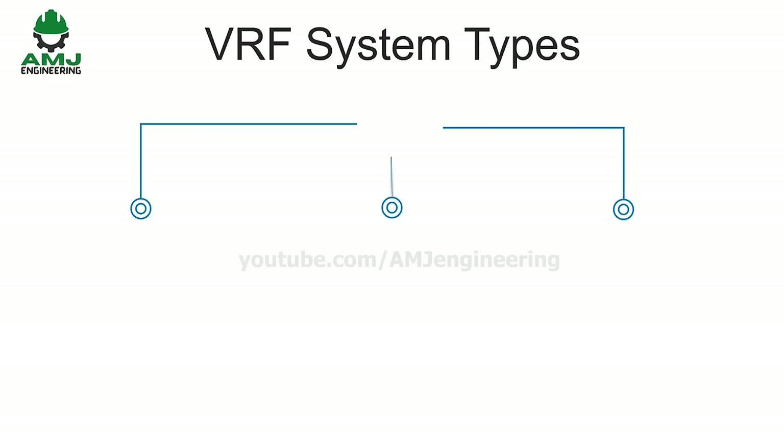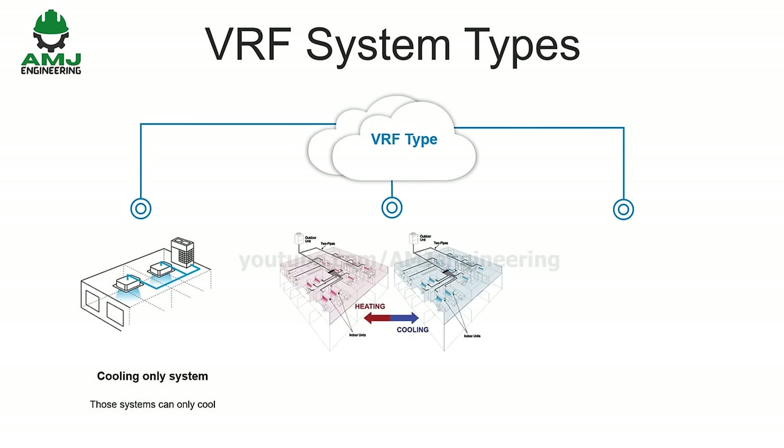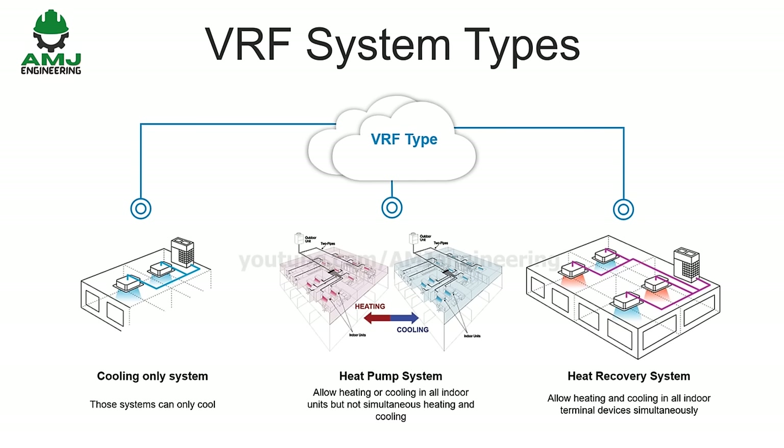There are three VRF system types. Cooling-only systems can only cool — heating is not available. Heat pump systems, also known as two-pipe VRF, allow heating or cooling in all indoor units but not simultaneous heating and cooling — all indoor units can either heat or cool, but not at the same time. Heat recovery systems, also known as three-pipe VRF, allow heating and cooling in all indoor terminal devices simultaneously, and are the most sophisticated type.